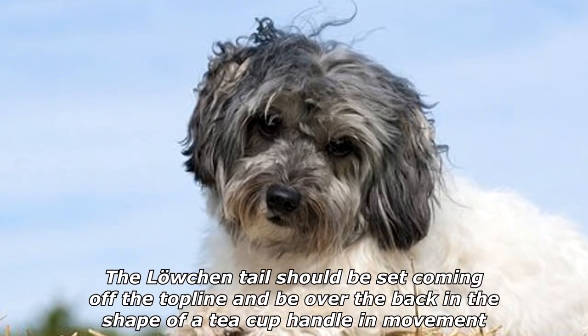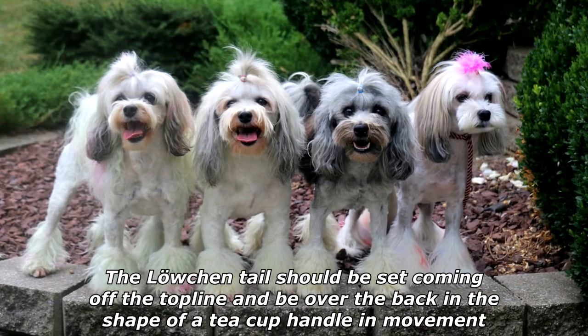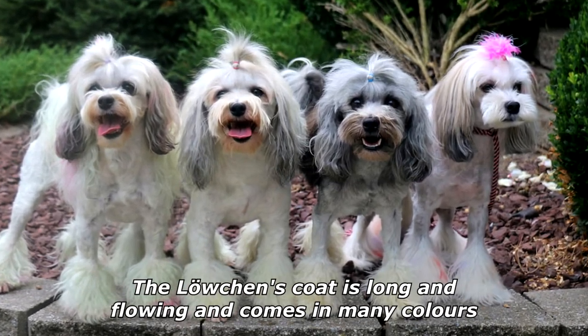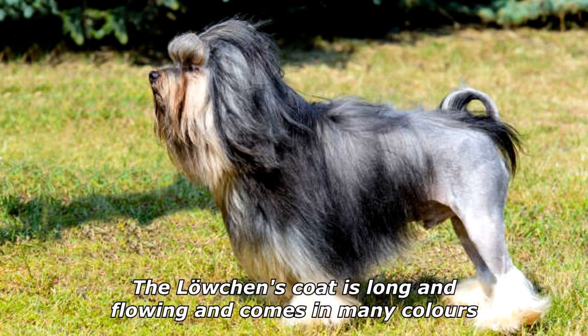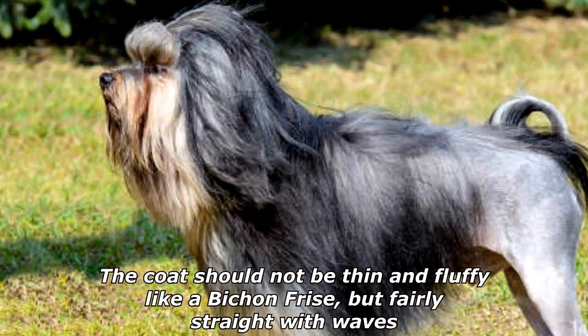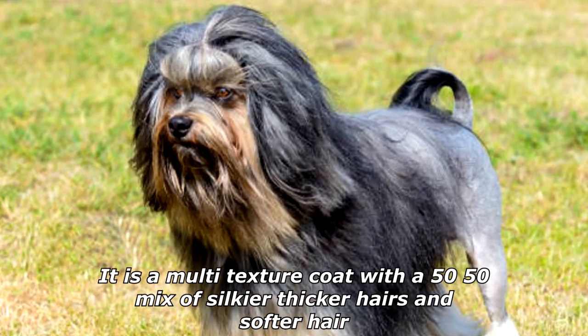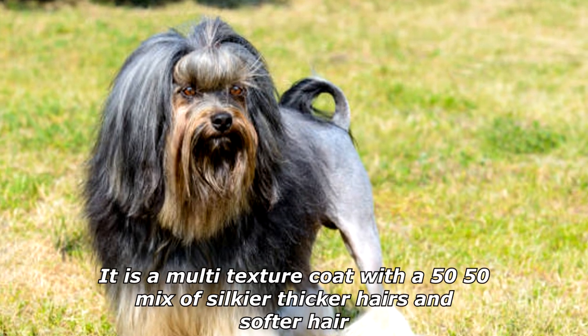The Löwchen's tail should be set coming off the top line and be over the back in the shape of a teacup handle. In movement, the Löwchen's coat is long and flowing and comes in many colors. The coat should not be thin and fluffy like a Bichon Frise, but fairly straight with waves.